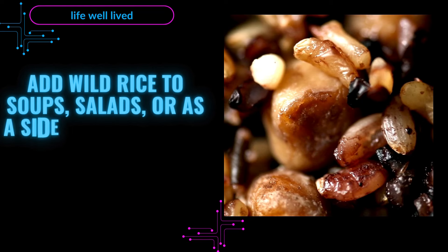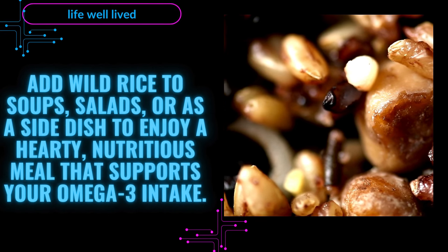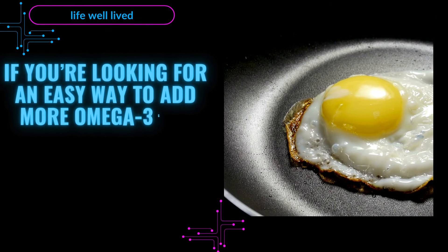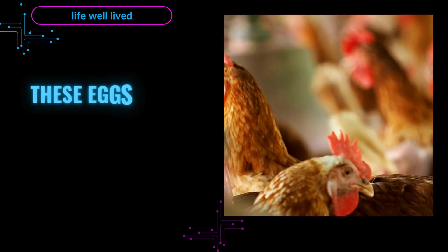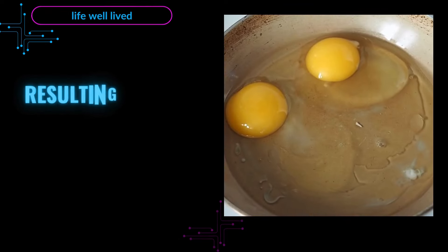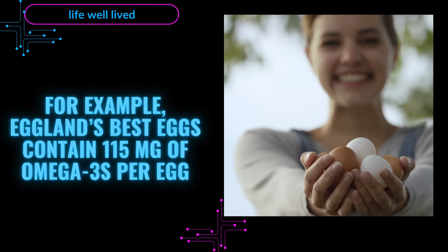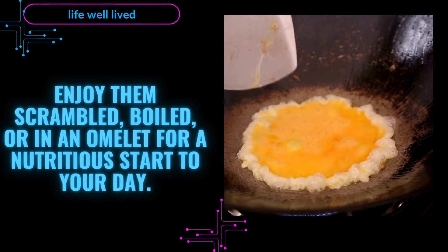Add wild rice to soups, salads, or as a side dish to enjoy a hearty, nutritious meal that supports your omega-3 intake. 4. Omega-3 Enriched Eggs — A Simple Breakfast Boost. If you're looking for an easy way to add more omega-3s to your breakfast, look no further than omega-3 enriched eggs. These eggs come from chickens fed a diet rich in flaxseed and canola oil, resulting in eggs that contain twice the omega-3s of regular eggs. For example, Eggland's Best eggs contain 115 mg of omega-3s per egg. Enjoy them scrambled, boiled, or in an omelet for a nutritious start to your day.